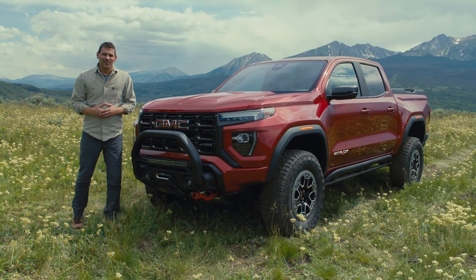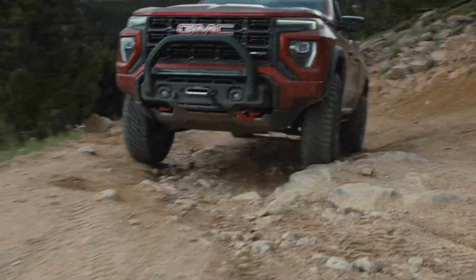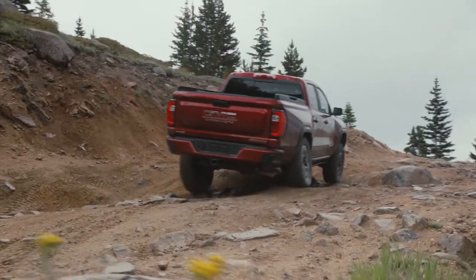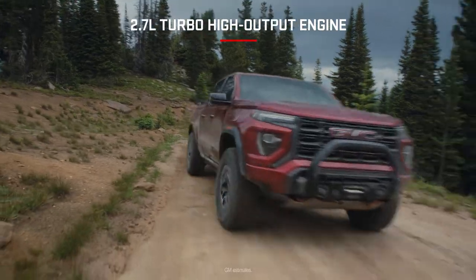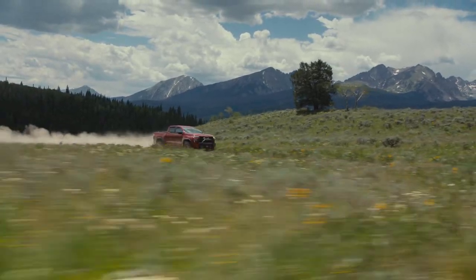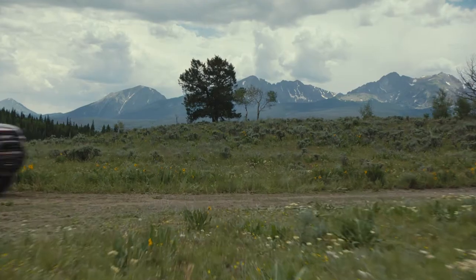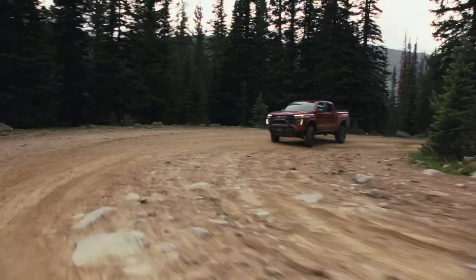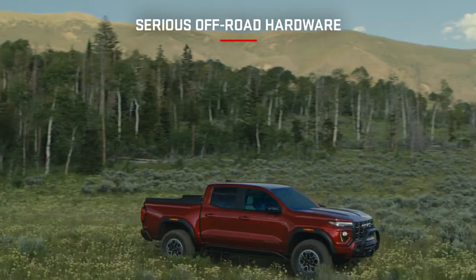Let's start right under the hood. In the middle of nowhere, you need power to get you up, over, and through — and the Canyon AT4X is not messing around. This thing has a 2.7 liter turbo high output engine. Not only is it lightweight, producing an estimated 310 horsepower, but it has power when and where you need it, with an estimated 430 pound feet of torque. The Canyon is more than capable to get you where you want to explore. To say this thing packs a punch is an understatement, but we have to put that power to use.